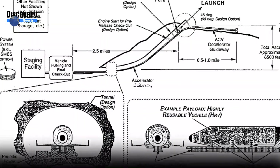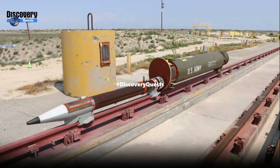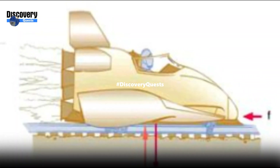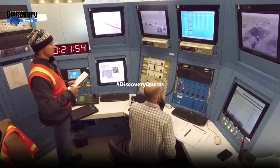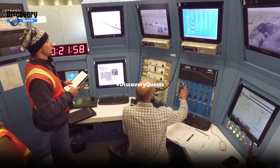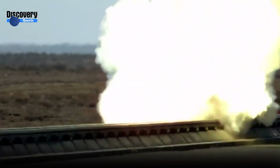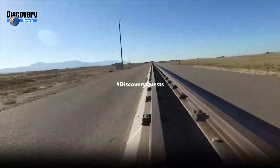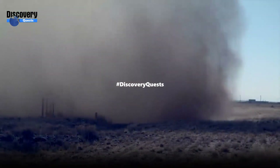The rocket sled is a specialized test vehicle designed to measure extreme speeds and forces. With astonishing velocity reaching up to 6,453 miles per hour, it has been crucial in evaluating the effects of high-speed impacts on various materials and equipment. Equipped with powerful rockets, the sled accelerates along a track before abruptly decelerating to a stop, subjecting payloads to intense forces.